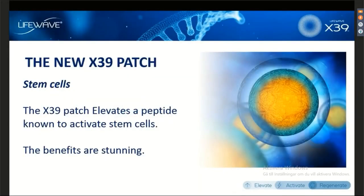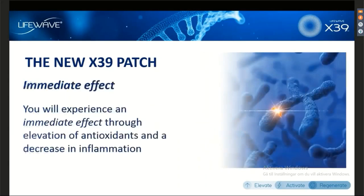You all know that the X39 patch is designed to activate stem cells — that's the big deal with this. Specifically, the X39 patch will elevate a peptide in the body that's known to activate stem cells. We are going to be revealing this on January 19th when we do the event live from Austria — we are going to be revealing what peptide the X39 elevates. This is a very important part of the X39 story.